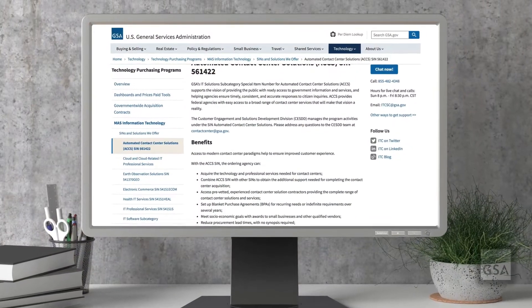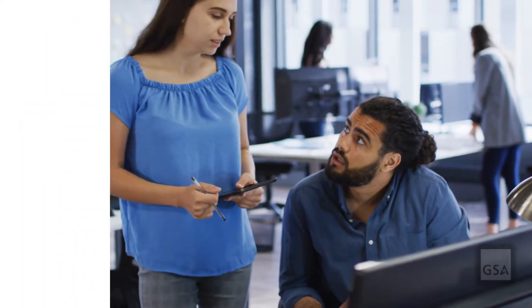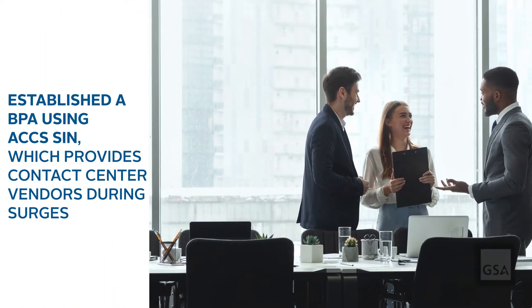By using GSA's ACCS SIN under the Multiple Awards Schedule, the agency established a Blanket Purchase Agreement, or BPA. This allows the agency to have vendors under contract and ready for those times when excess surge capacity is required.